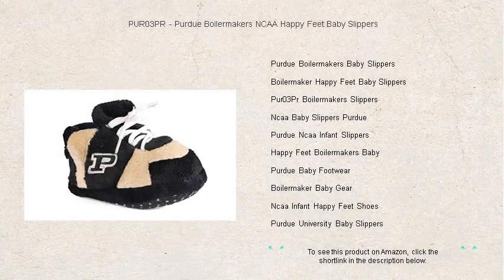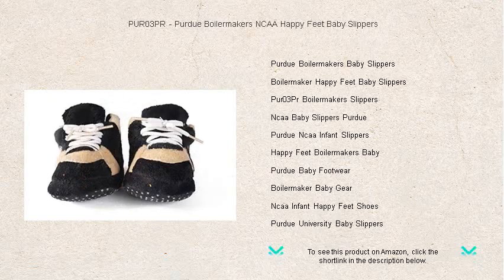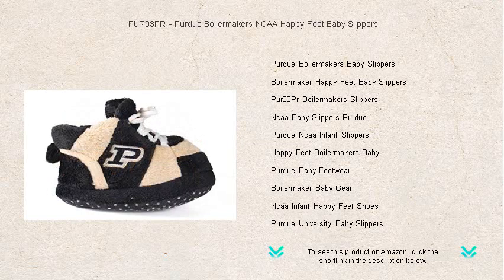Get your little one started on the path to true fandom with the PUR03PR, Purdue Boilermakers NCAA Happy Feet Baby Slippers. These adorable and super comfy baby slippers are the perfect way to warm the feet and hearts of the youngest Boilermakers fans.